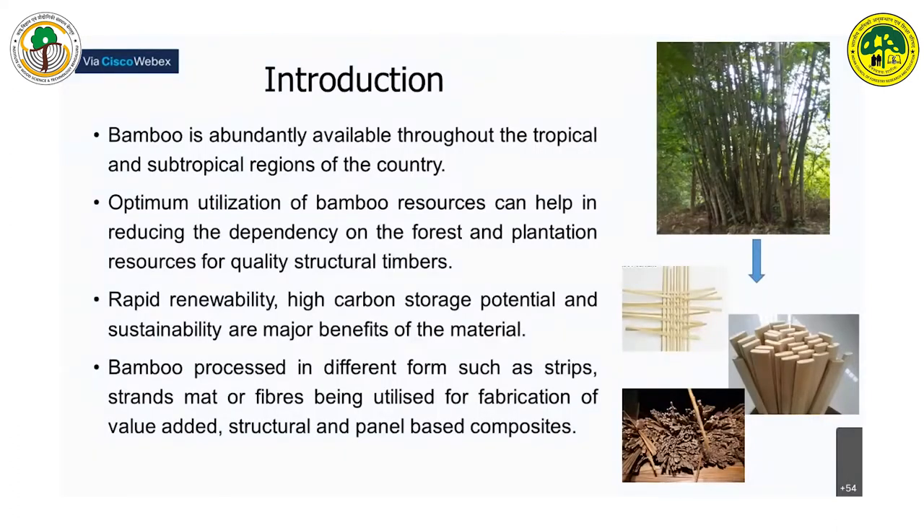Bamboo is abundantly available throughout the tropical and subtropical regions of the country. If we can optimally utilize these resources, it can help in reducing dependency on forest plantations for quality structural timbers. Some of the advantages of bamboo are rapid renewability, high carbon storage potential, and sustainability.